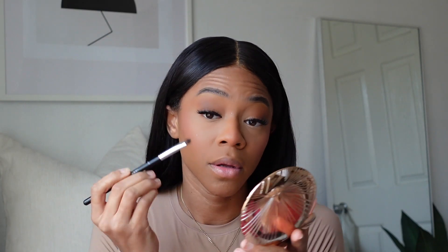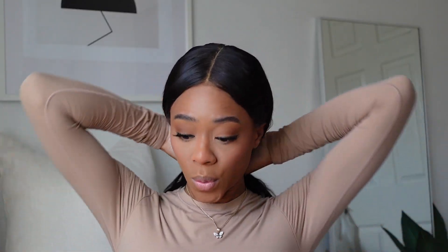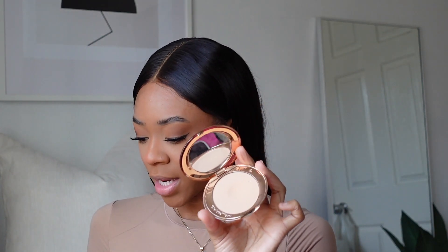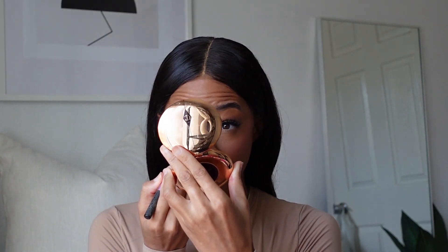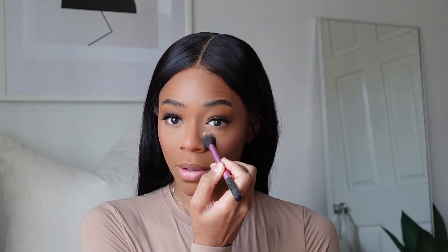For the lower lash I'm just going to use the same bronzer and take a little bit on a flat shader brush. Eyes are very watery. For the under eye, I'm going to use this Charlotte Tilbury Airbrush Setting Powder in shade 2 because I like a bright under eye. I'm only focusing it on the under eye — I just really want to brighten up this area. I'm going to leave this under there to sit for a little bit while we work on the lips.